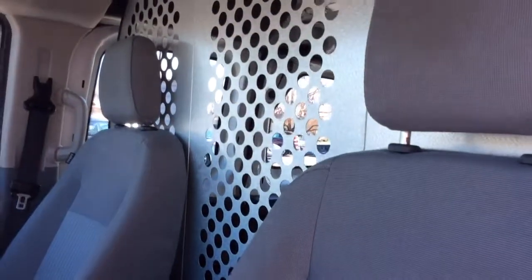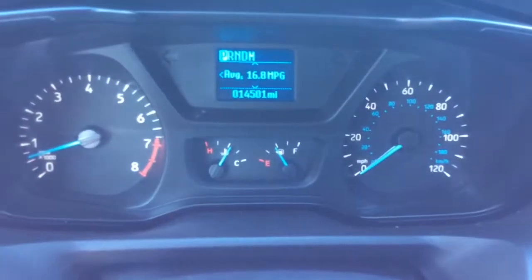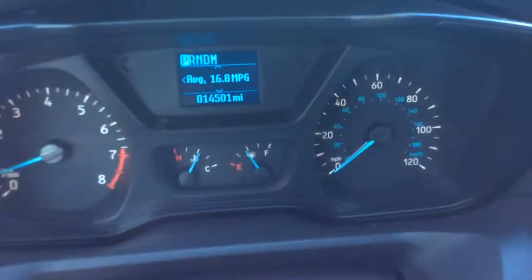It has a great cloth interior. Just want to show you it's a nice clean vehicle. It has the bulkhead divider to keep you separated from your cargo. Running boards and steps to help get in and out, and a big cup holder there. This cargo van has just 14,501 miles on it — nice low miles. You have your digital info center above that.